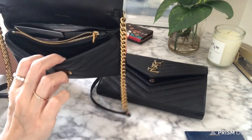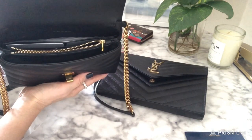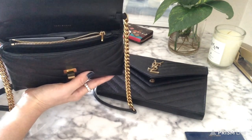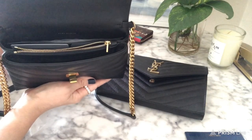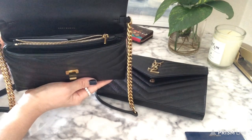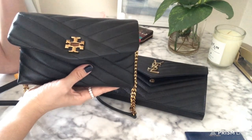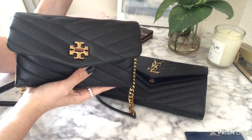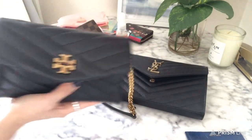I watched a few reviews on this bag on YouTube and I thought it fit more just by watching, but let me tell you — this really does hold only the bare minimum. I've been on this mini bag craze right now and I love the fact that I don't have to hurt my shoulders anymore because I don't need to carry a gazillion things, just a couple of things.